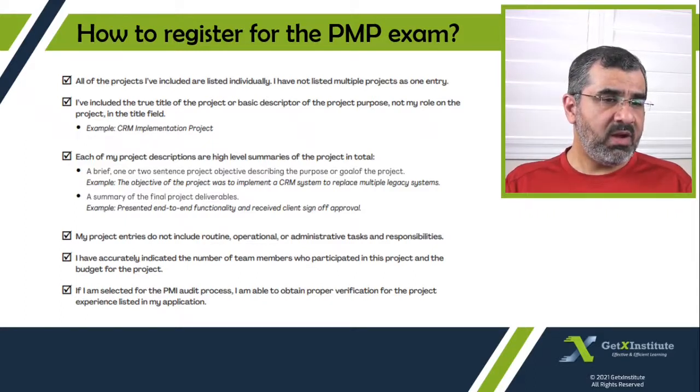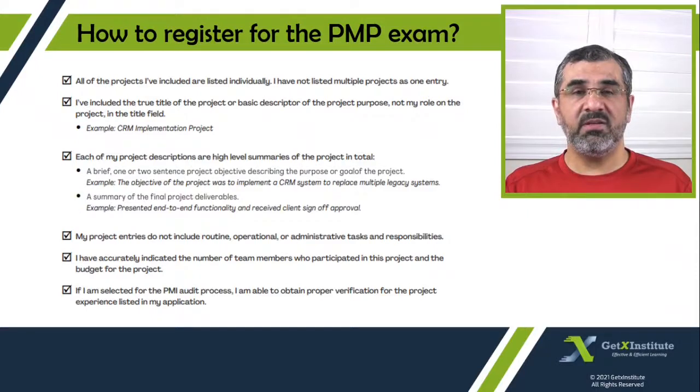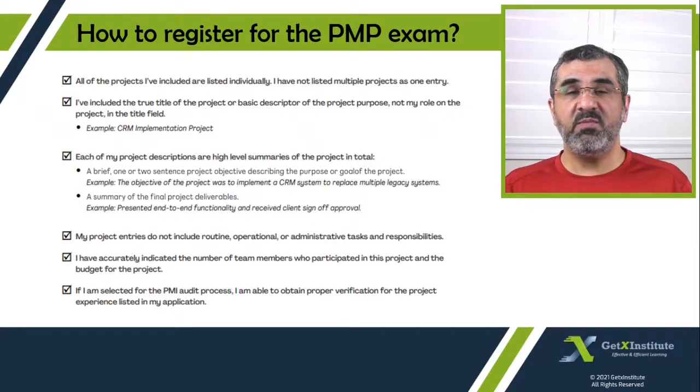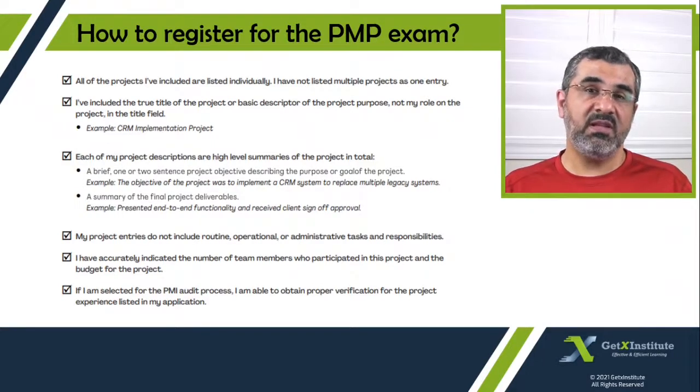If you are selected for the PMI audit process, you must be able to obtain proper verification for the project experience listed in your application. If you already know you will not be able to get proper verification or cannot provide a contact person's name for a project, then you should not enter that project — maybe enter another one instead. Remember that when you enter your experience, you can only go back eight years, so you must provide experience from project work done within the last eight years.